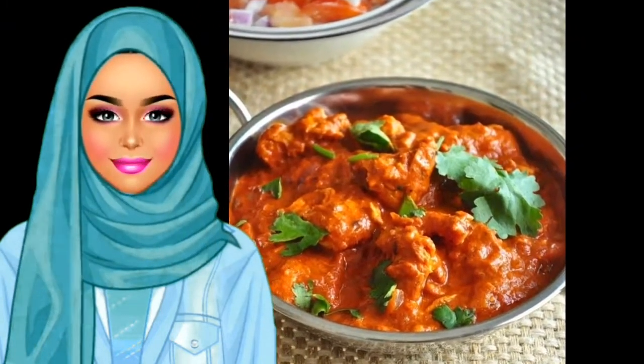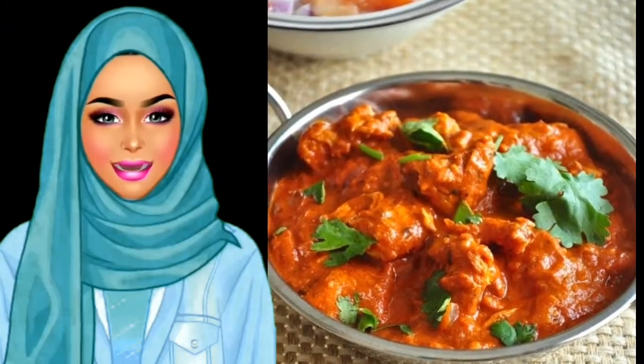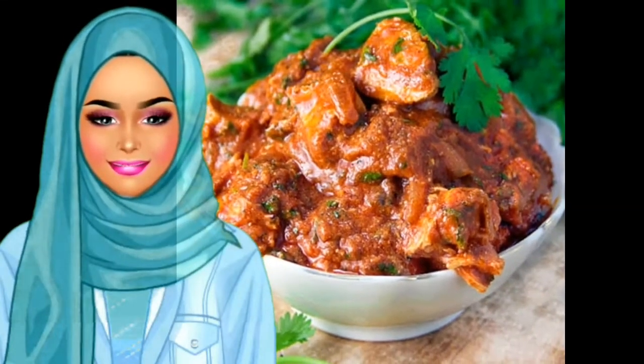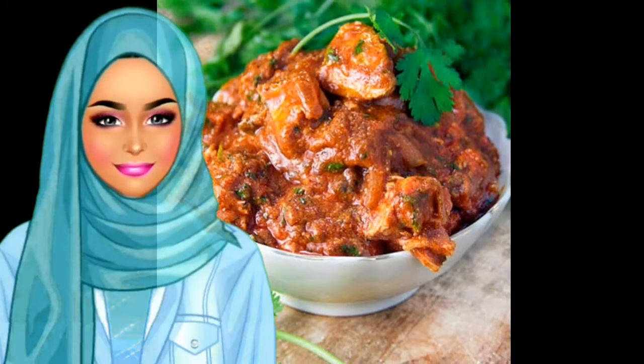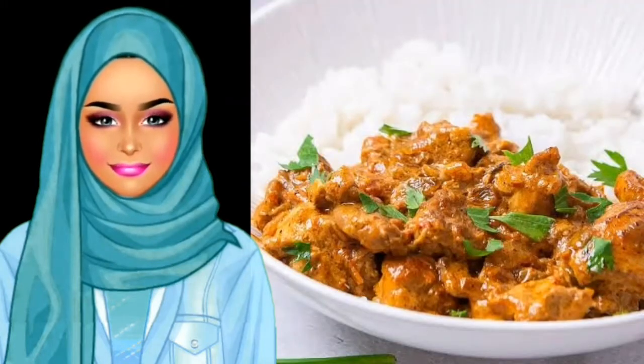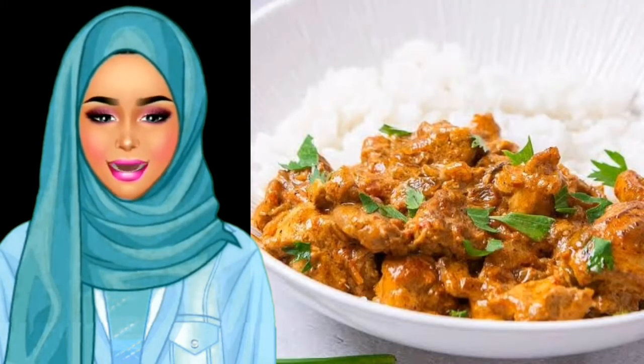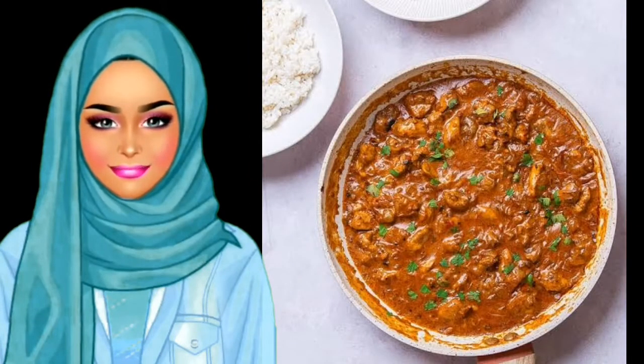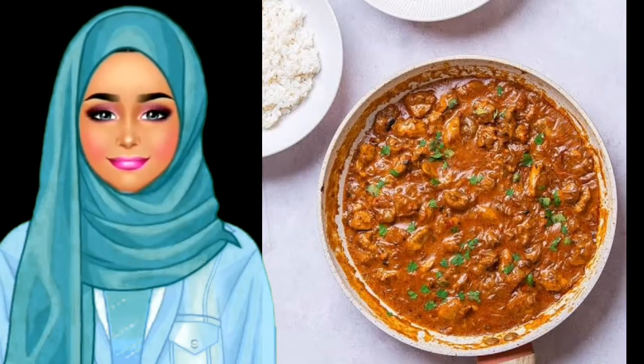Masala marries the preparation of tandoori cooking with a sauce that is similar to, but thicker than, a curry. The creamy sauce is so addictive that masala enthusiasts order it whenever they visit Little India. Plus, with the option of shrimp, fish, chicken, or lamb, why not try a different one with each visit?